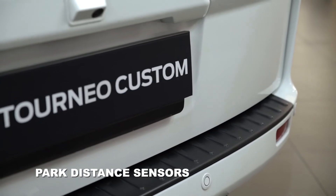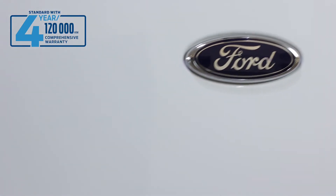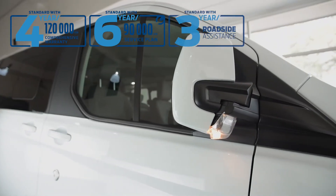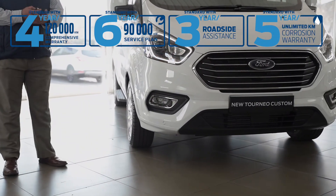This vehicle comes standard with a 4-year 120,000 km comprehensive warranty, 6-year 90,000 km service plan, a 3-year unlimited km roadside assistance and a 5-year unlimited km corrosion warranty.